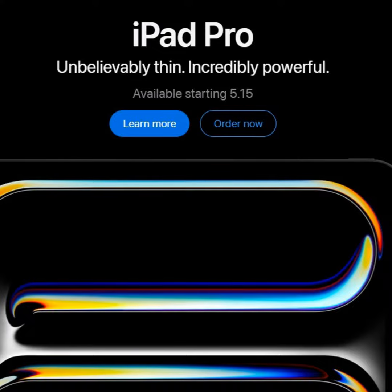You can find more, of course, at Apple.com. You can find us at Techstination.com. I'm Fred Fishkin.